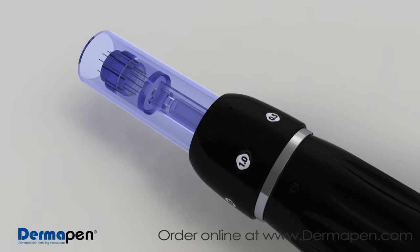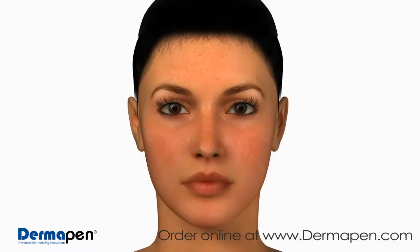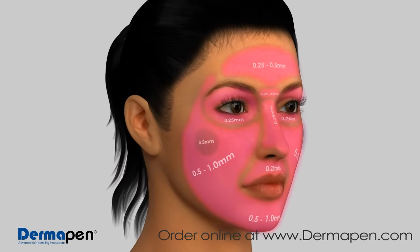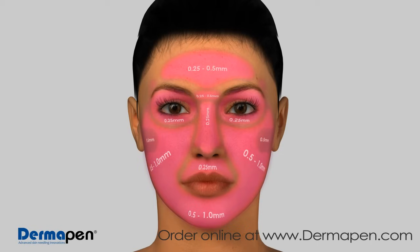The Dermapen tip has 11 stainless steel micro-needles, which can be adjusted from 0.25 to 2.5 mm, giving practitioners an innovative skin therapy system designed to cater to individual patient needs. Dermapen's needle depth can be adjusted during the course of the procedure to accommodate different treatment areas and can easily maneuver around facial contours and delicate features such as the eyes, nose, and mouth.